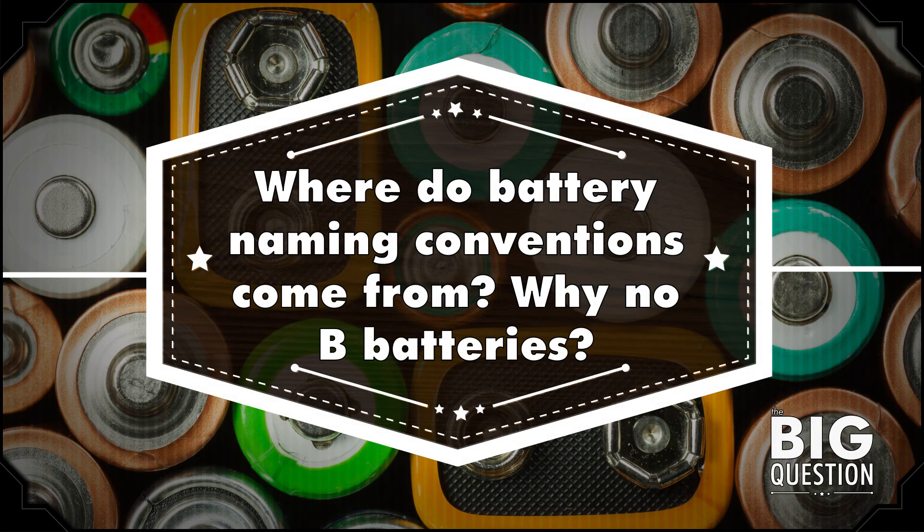Hi, I'm Craig. I swallow two AAA batteries every morning to charge myself, and this is Mental Floss Video. Today I'm going to answer Spadiral's big question: where do the naming conventions for batteries come from? AAA, AA, D, etc., and why no B batteries? Let's get started.